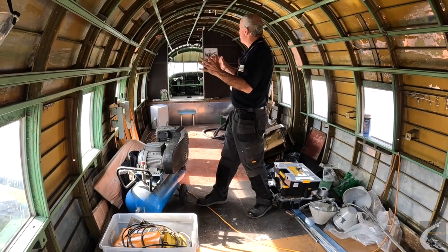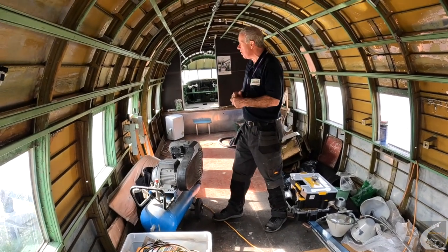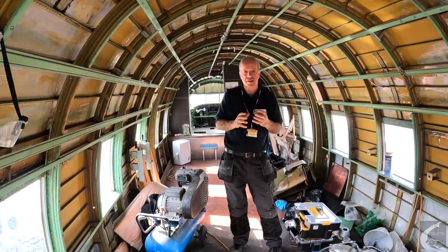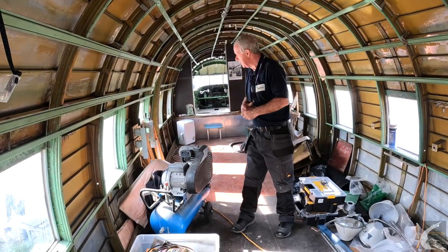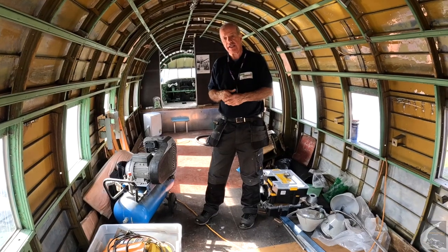Overall, the aircraft — bearing in mind its age of 77 years — is in very good condition. It's got some corrosion, particularly in the wing spar, which is very difficult for us to get to without stripping the panels off the wings. We have treated it as best we can internally.